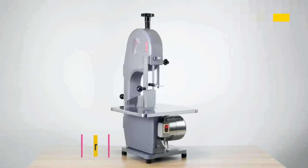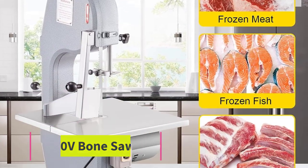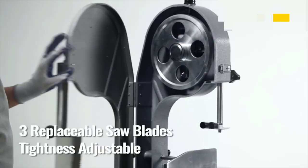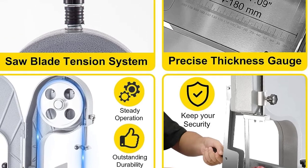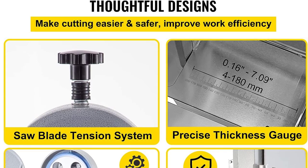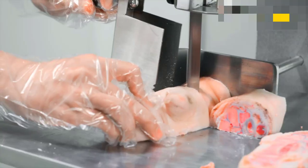Top 2: Vever 110V Bone Saw Machine. This meat cutter machine is built with all food-grade stainless steel material, ensuring strong durability, long service life, and easy cleaning. It is suitable for cutting different bones and frozen meat. The electric bone saw machine is equipped with an 850W powerful motor and three sharp saw blades that rotate at a speed of 15 meters per second, saving your time and effort. Cutting through bones and meat has never been easier.